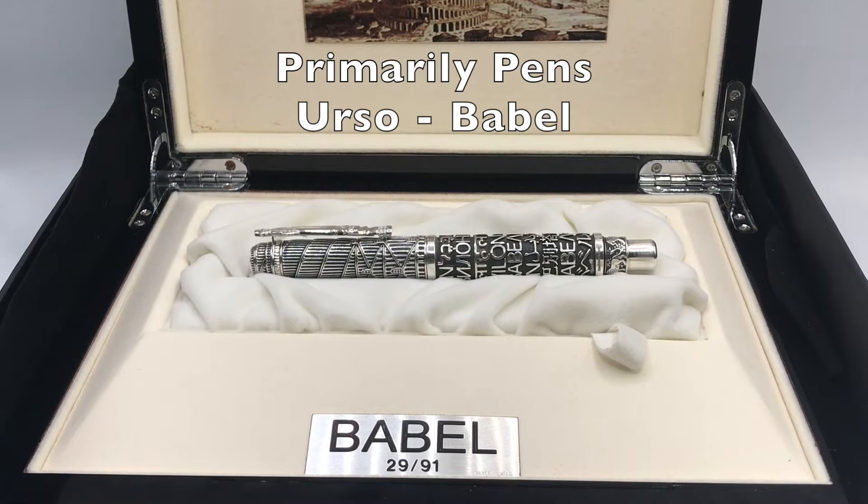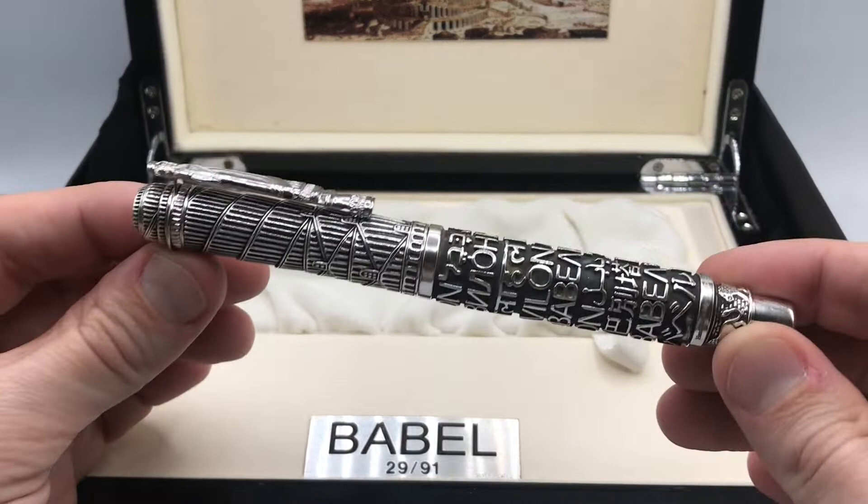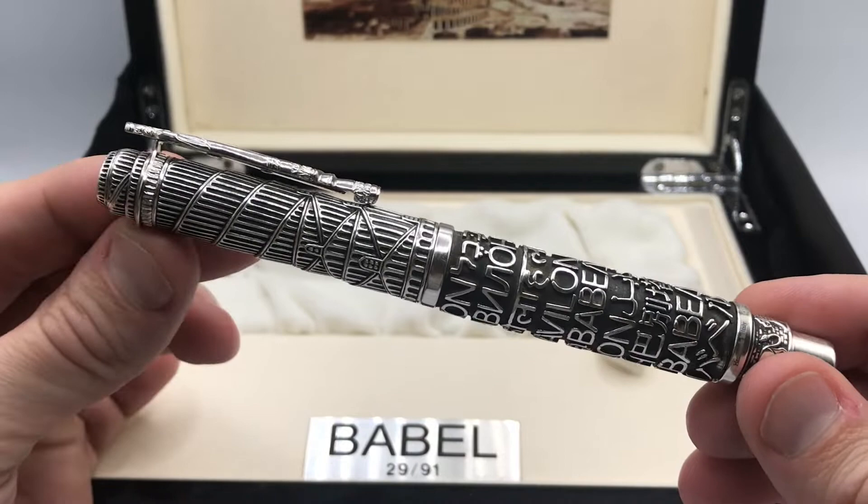Greetings, this is Brandon with Primarily Pens. Today I have an Urso Babel pen. This is a solid sterling silver limited edition of 91 pens. Now 91 corresponds to the believed height in meters of the Tower of Babel.